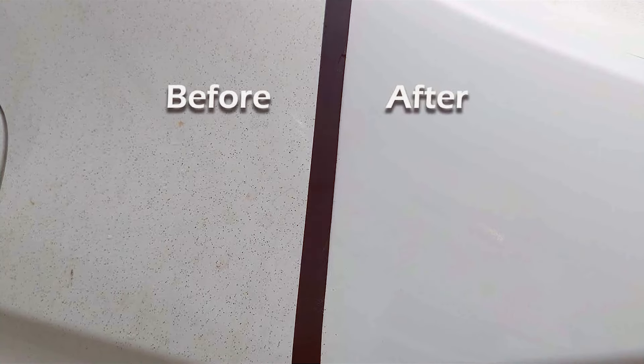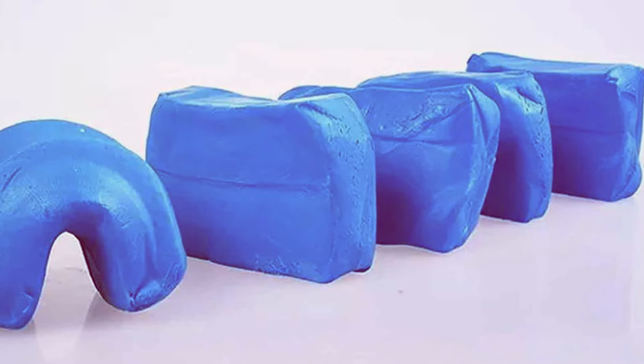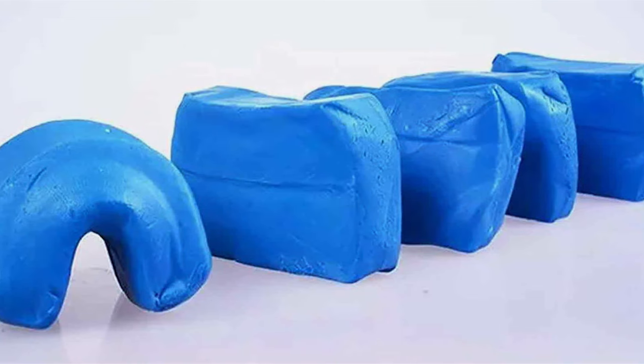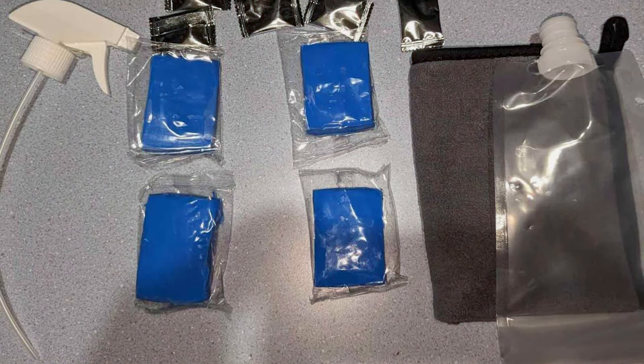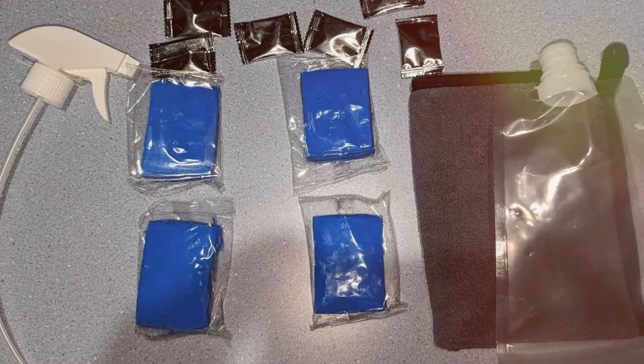Durability is a significant advantage of this kit. The clay bar is designed to be reused multiple times, offering great value for money. It works effectively on a variety of surfaces, including glass and metal, making it a versatile choice for detailed cleaning. Overall, this kit is perfect for those who want a thorough cleaning experience without frequent restocking.